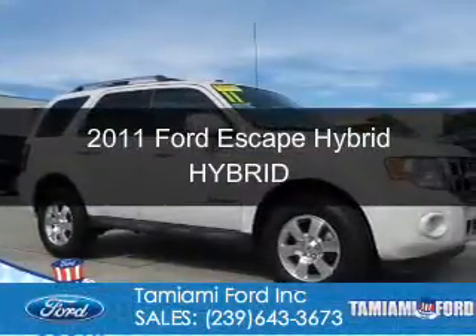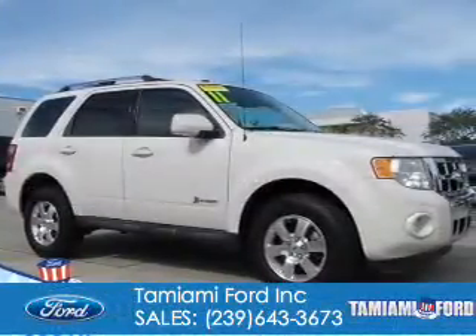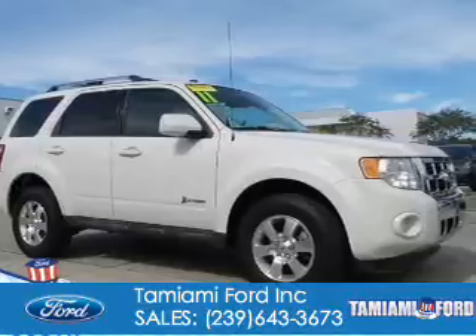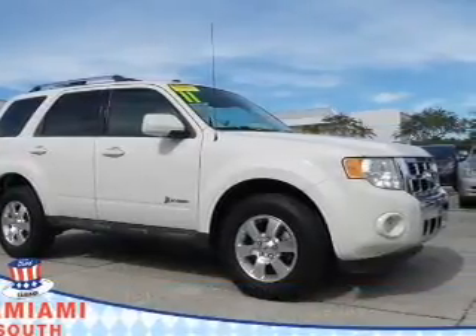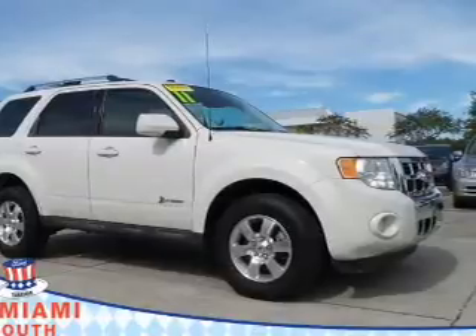This is a used 2011 Ford Escape Hybrid. It's powered by front-wheel drive, a 2.5-liter four-cylinder engine, and a continuously variable transmission.